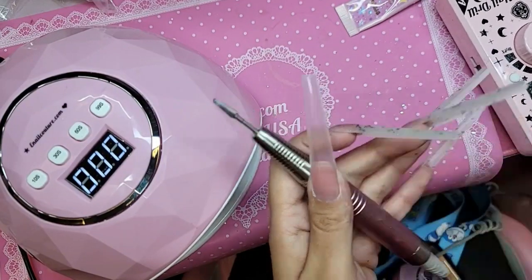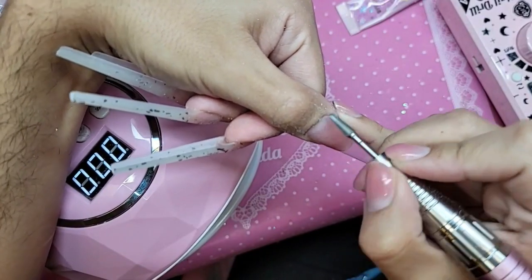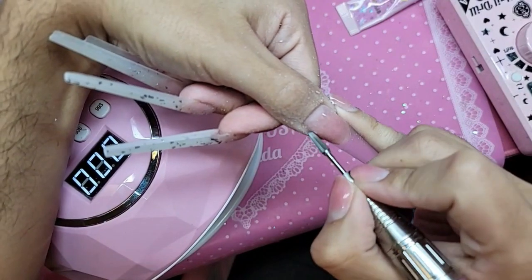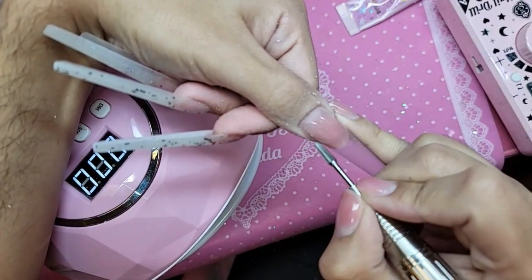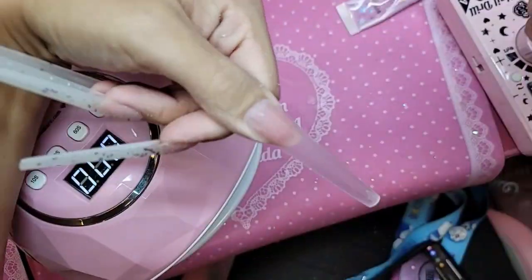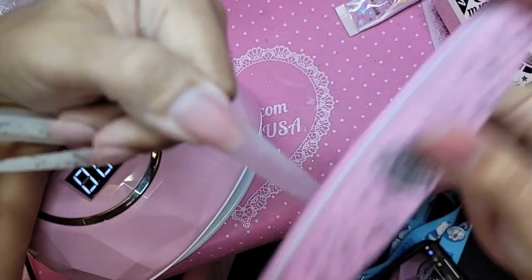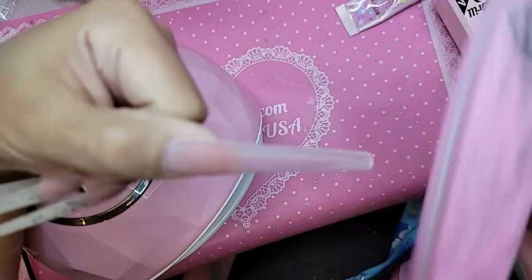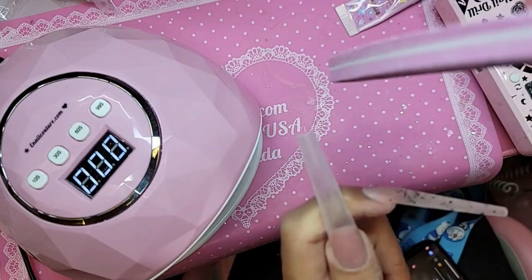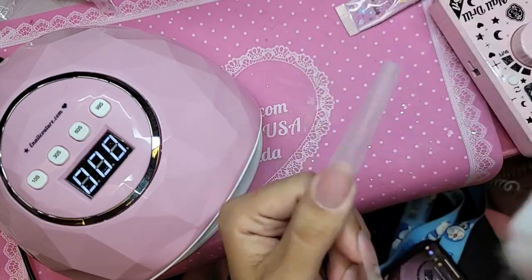We're going to use the power top bit. Let's blend in the cuticle. Now let's remove the shine and buff the whole top surface of the nail — I'm just going to use a smoothie really quickly, like so. Now we're going to use the dust brush and we're ready to polish.